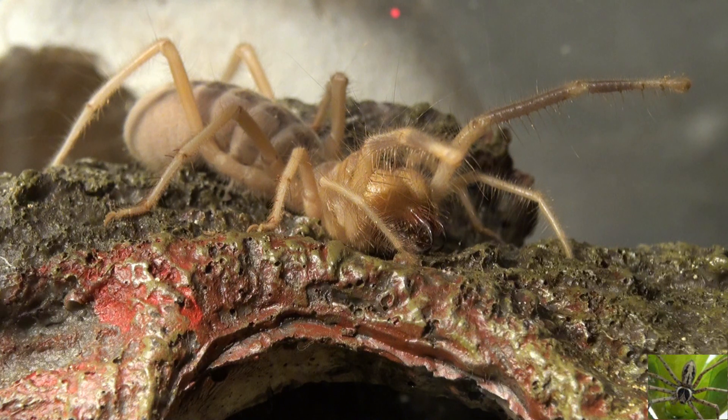Most of the camel spiders sold in the U.S. are wild caught, so it's really hard to tell how old they are when you get them. There are two common types of camel spiders you can buy here in the U.S.: Egyptian camel spiders, which come from Egypt, Iraq, and the Middle East, and a domestic camel spider called the Arizona camel spider, which is much smaller than the Egyptian camel spider.